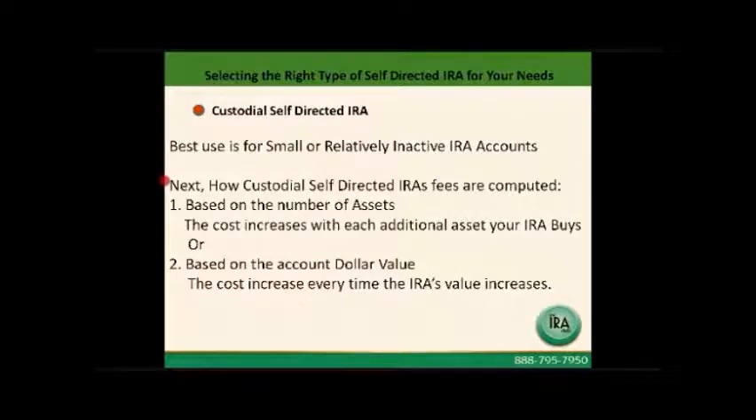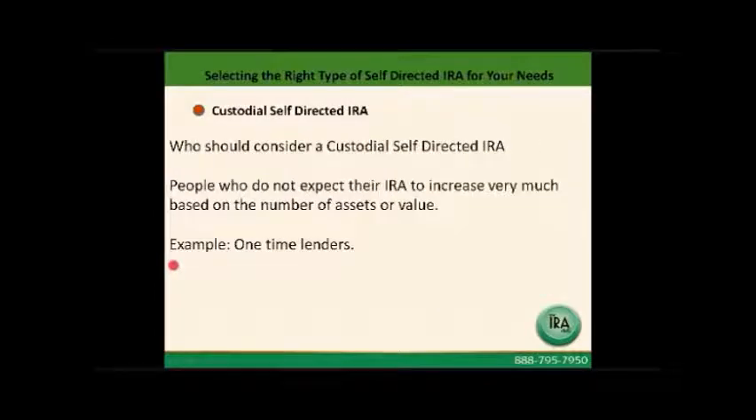How does a custodial self-directed IRA compute their fees? Fundamentally there are two ways. Some companies base the fee on the number of assets in the custodial account — the cost will increase each time you add a new asset. Other companies will base their fee on the dollar value of the account, so every time your account grows in value, your fees will increase. These accounts are generally going to be used by people who do not expect their IRA to increase much in value based on the number of assets or the dollar value.